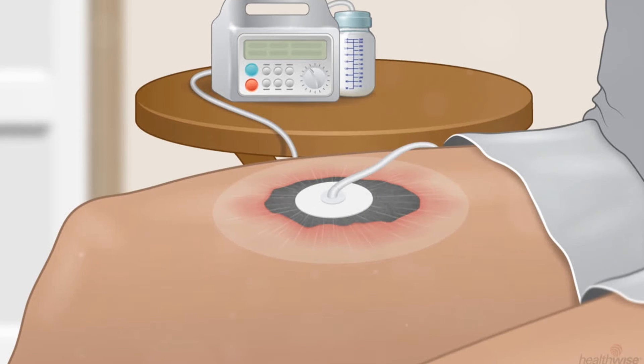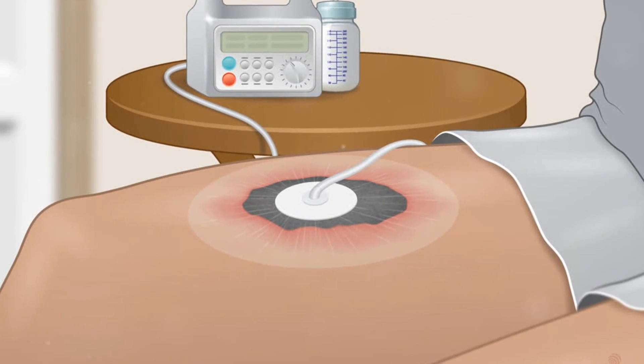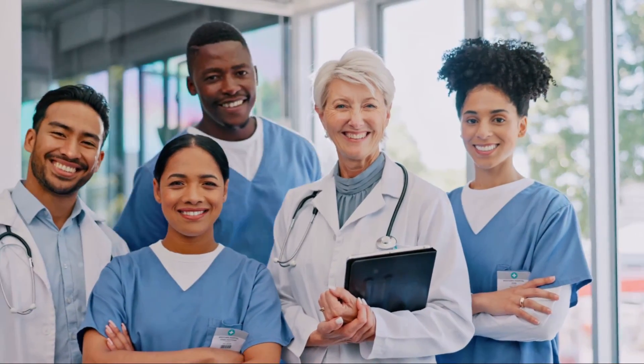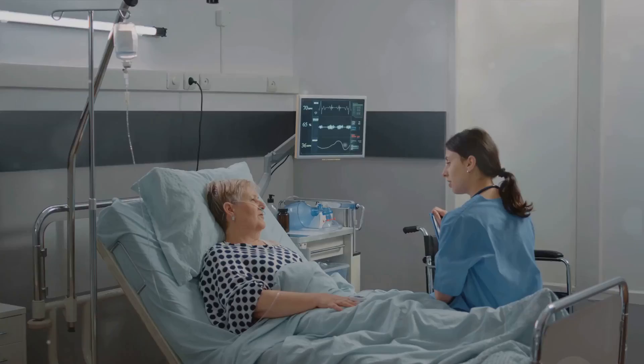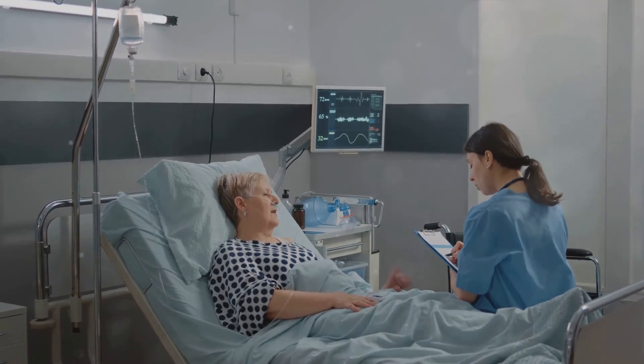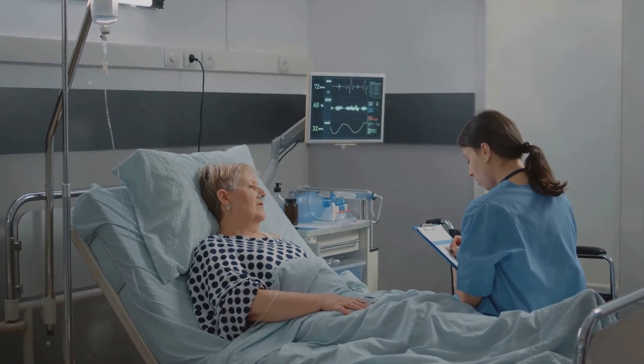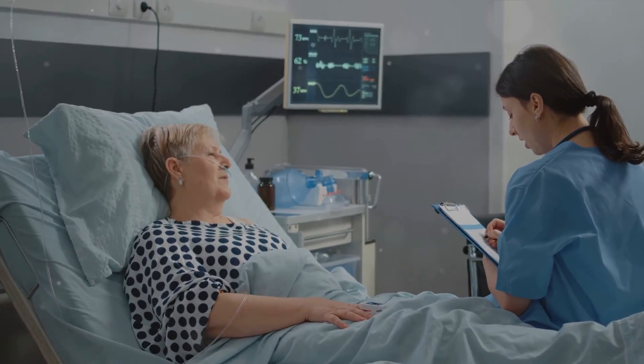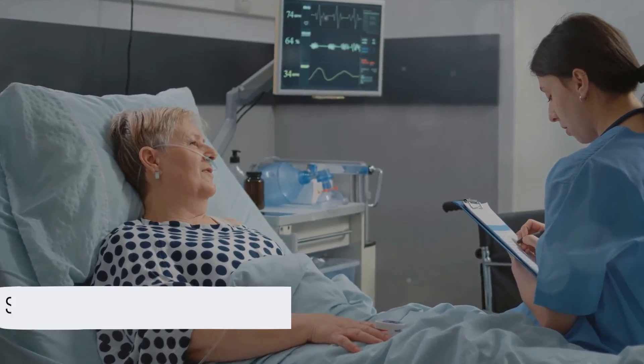In summary, wound vac therapy is a beneficial, effective, and generally safe method used to promote wound healing. It offers numerous advantages but requires careful monitoring and professional guidance. Remember, everyone's healing journey is unique, so it's vital to consult with your healthcare provider to determine the best treatment approach for you. Until next time, stay informed and stay healthy.